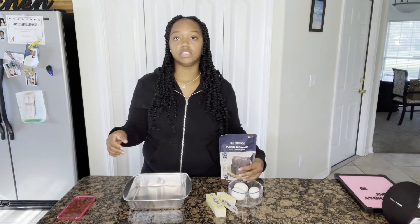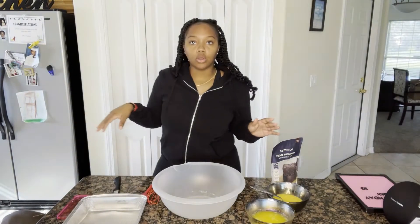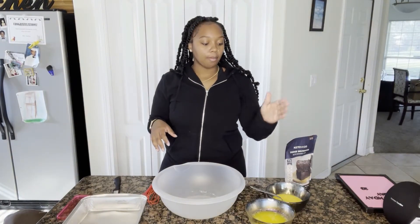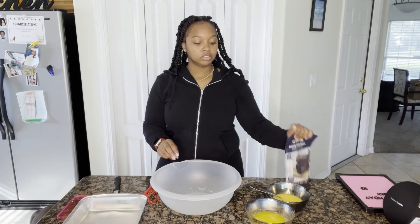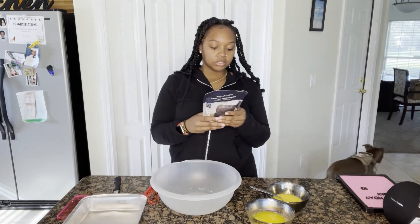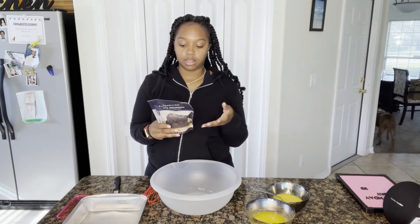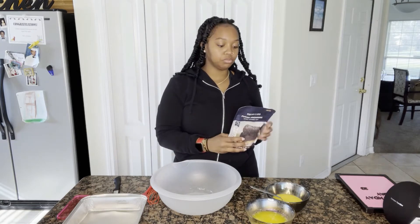I'm gonna get right into the video — beat the eggs, melt the butter, and spray the pan. Okay, I'm back. I've got my eggs, my butter, and my pan sprayed. It says to just combine the brownie mix, butter, and eggs in a medium mixing bowl and stir until smooth.